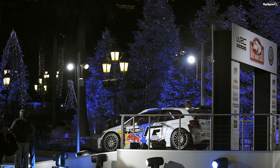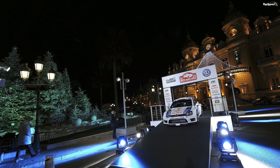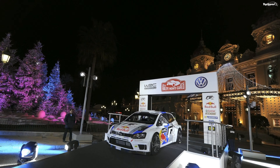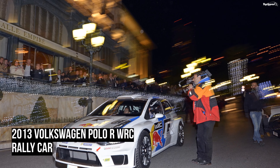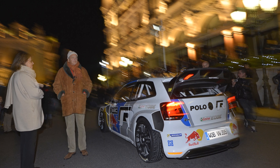In terms of performance, the Polo WRC edition is powered by a 1.6-liter turbocharged TSI 4-cylinder engine that has been limited to only produce 315 horsepower. This engine mates to a 6-speed sequential transmission with a 0-100 km/h time of just 3.9 seconds.